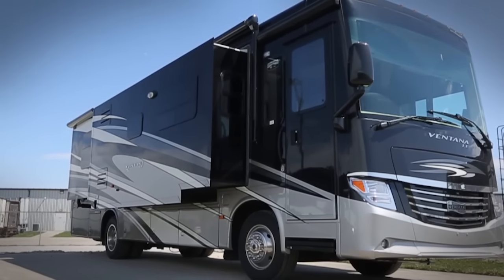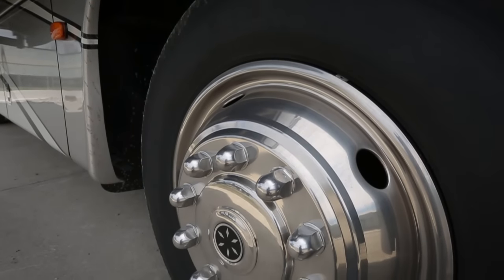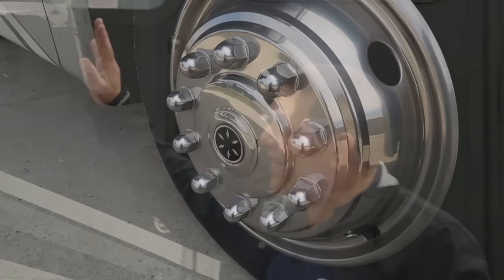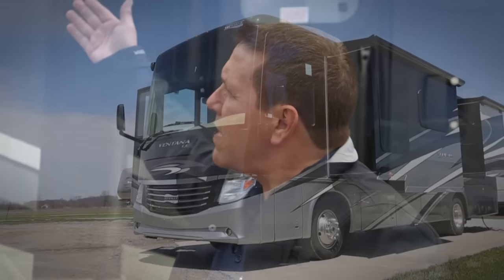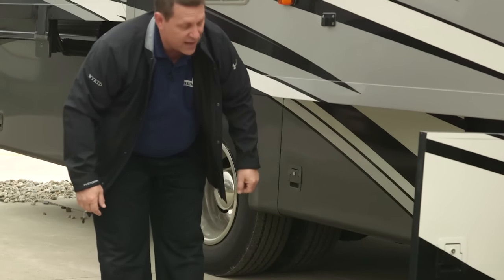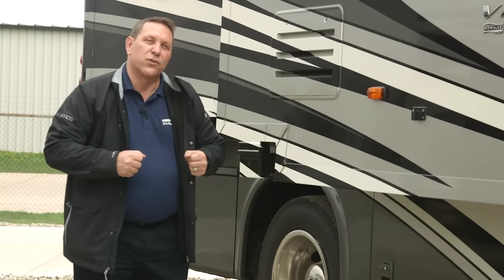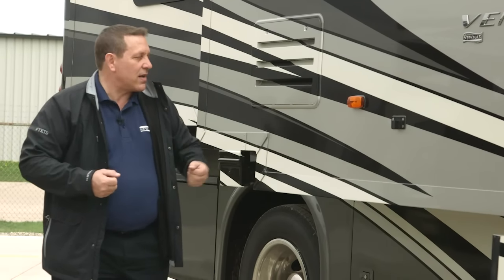For 2017 we have a power Carefree awning and looking down from that you'll see we have 22 and a half inch tires. One of the beautiful features I like about the Ventana LE is we've really taken no shortcuts. You have the beautiful full body paint and look at how nice the frameless windows look with that paint job. Working my way back, we have a full pass-through compartment and a hammock tucked away in the basement — new for 2017, popular from our Ventana and Dutch Star last year.